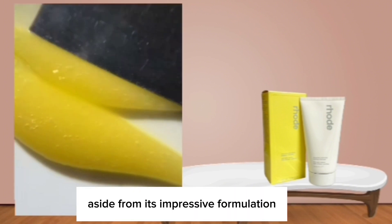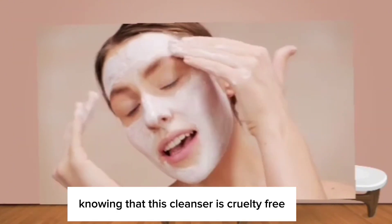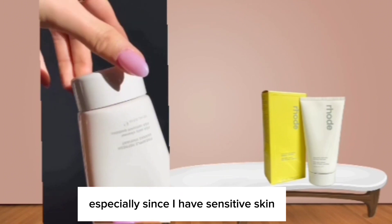Aside from its impressive formulation, I also appreciate the ethos behind the Rode brand. Knowing that this cleanser is cruelty-free, vegan, fragrance-free, and gluten-free gives me peace of mind, especially since I have sensitive skin.